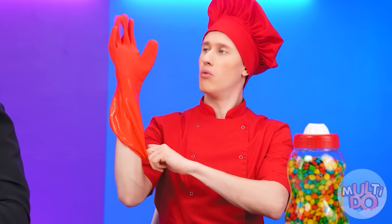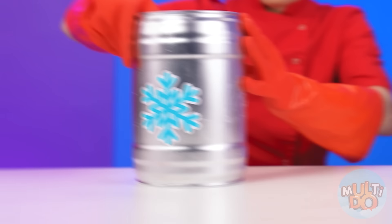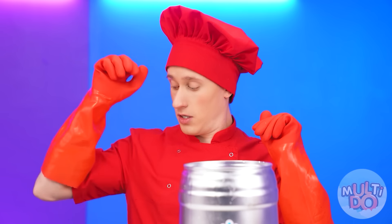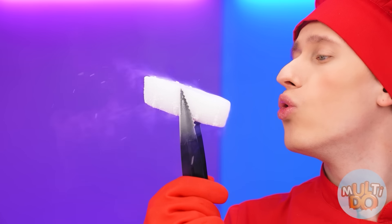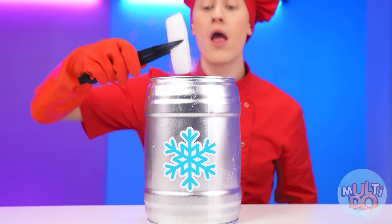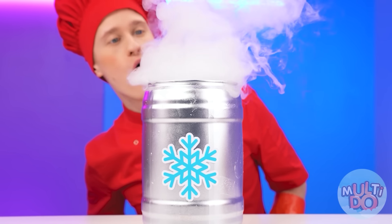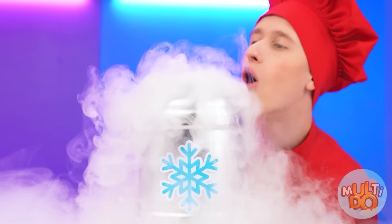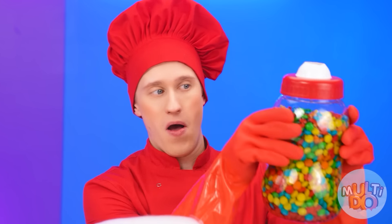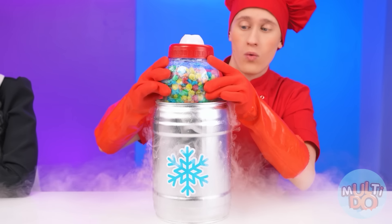I'm going to need a glove! And another one! Now we're going to freeze this candy bottle! For that, I'm going to need dry ice! Perfect! Look how cool it is! The chef is in the business! We'll lower dry ice into the jar and then lower the candy! Beautiful!